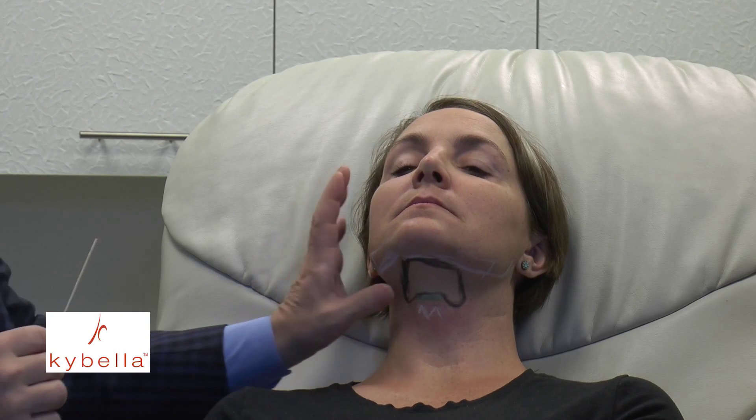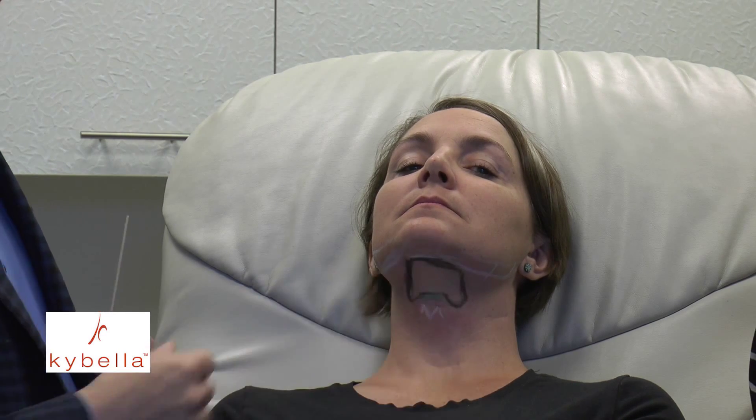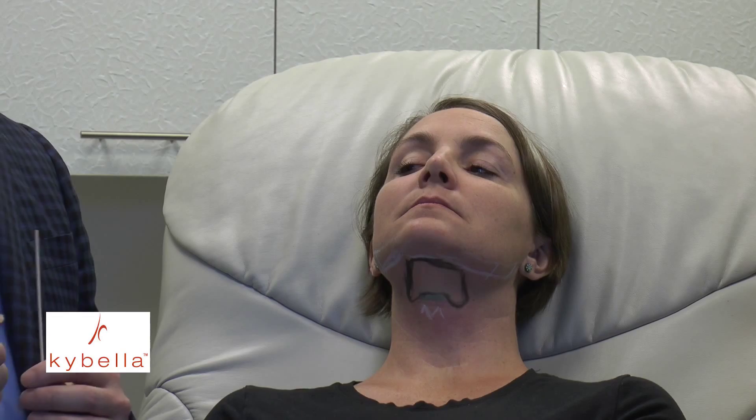It is a completely non-surgical method for dissolving fat under the chin in appropriately selected patients. The patient has been marked so we can avoid injury to important structures of the neck. We've also felt the neck to make sure she doesn't have any lymphadenopathy or salivary enlargement, and that we are treating just the subcutaneous fat that lies in front of the musculature of the neck.